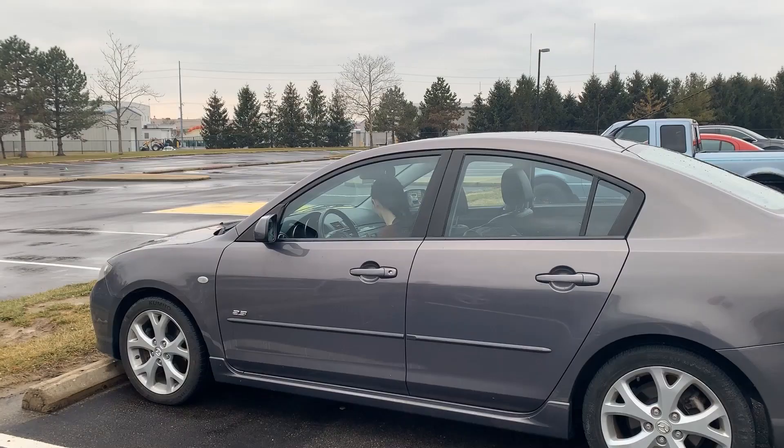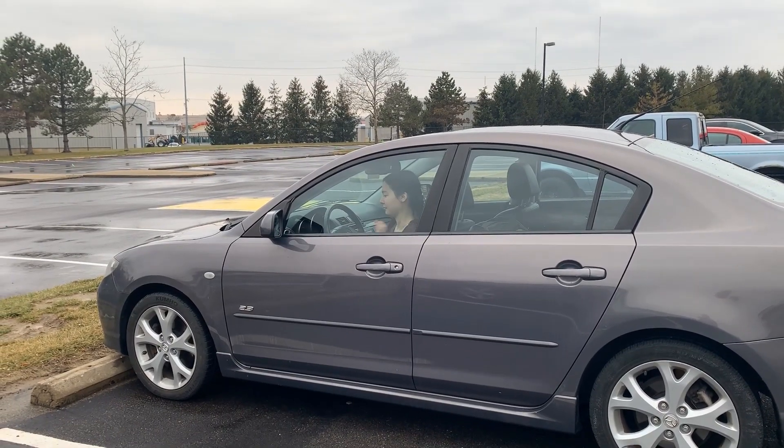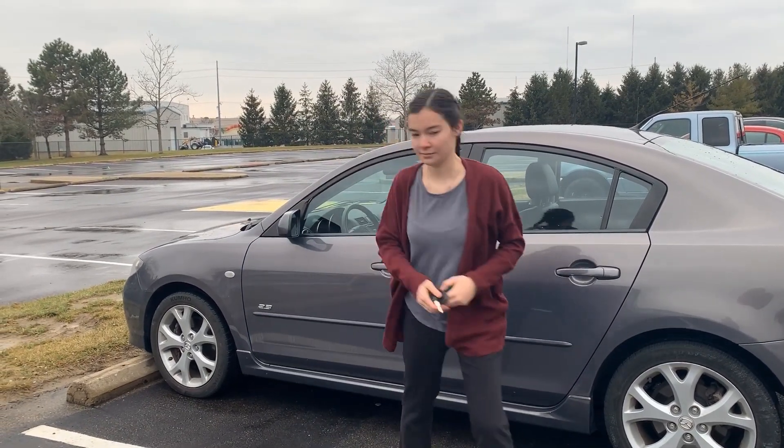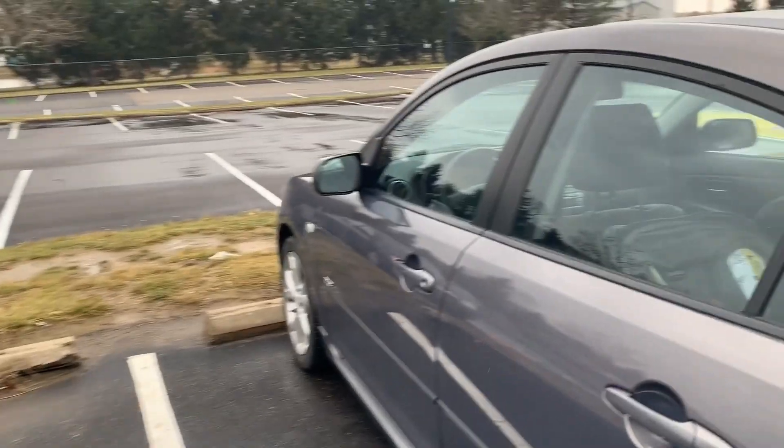Imagine this. You are on your way to work and it's a beautiful day. You walk in as usual, but you have forgotten something — something very important. It was your turn to take your child to daycare.